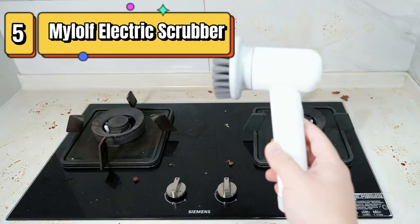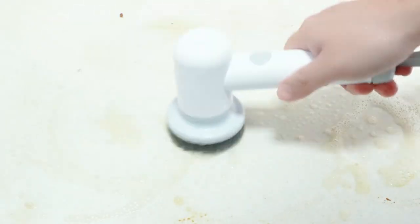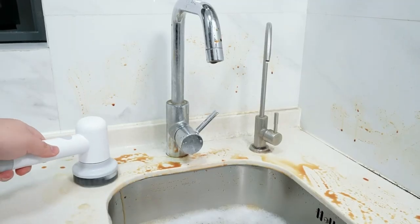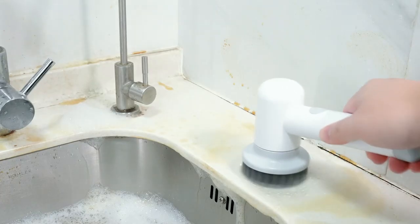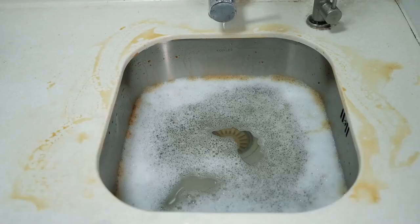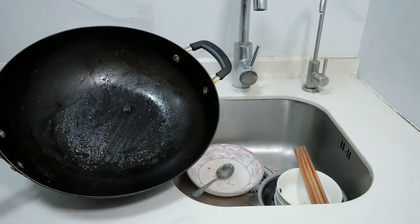Top 5 is a cordless power cleaning brush designed for use in the bathroom and kitchen. It features a waterproof design, two rotating speeds, and three replaceable brush heads. It is rechargeable and comes with a charging cable, making it a convenient and eco-friendly choice. Its compact size allows for easy storage.